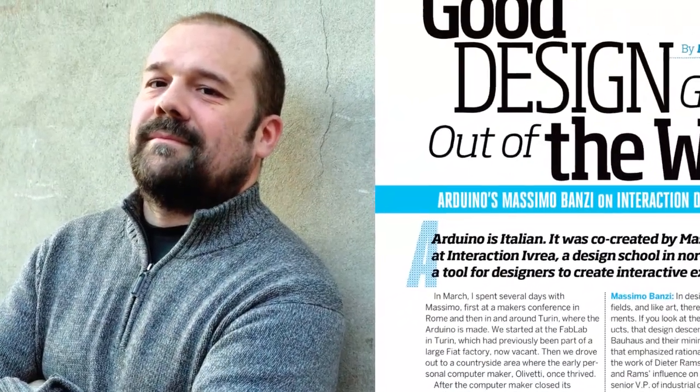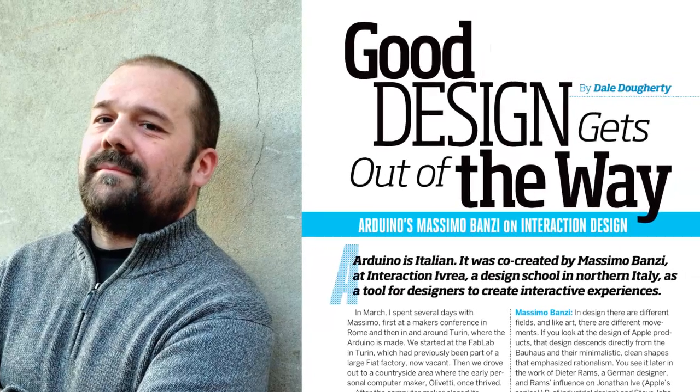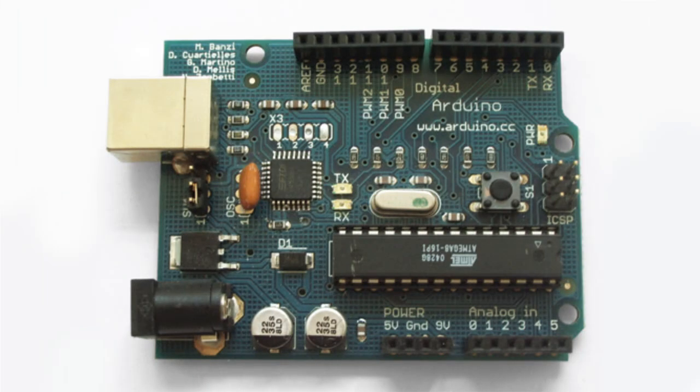From the backseat of a Fiat headed toward Turin, Italy, Make founder and publisher Dale Doherty talks to Arduino's Massimo Banzi about what constitutes good design, and what went into making the Arduino, the microcontroller that has captivated the maker world.